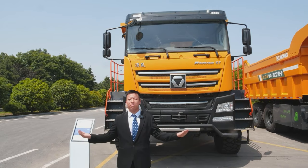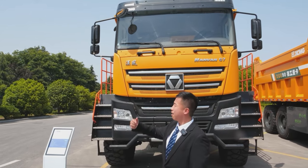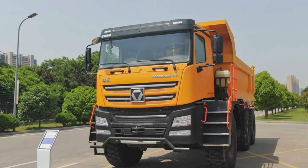Welcome, ladies and gentlemen. This is Avin from XCMG Auto, presenting you the pop-star product: XGA76.